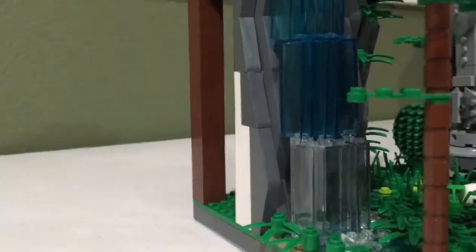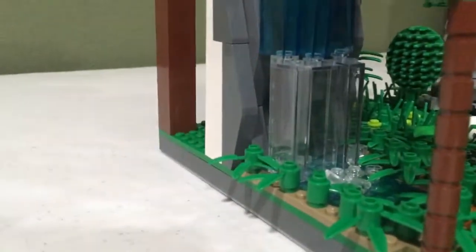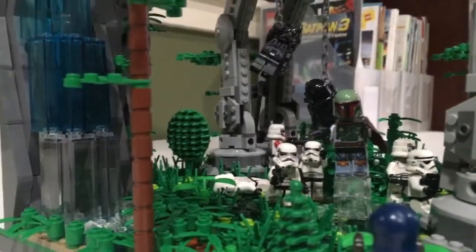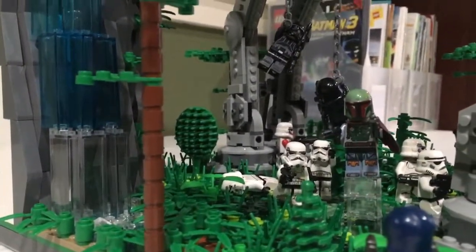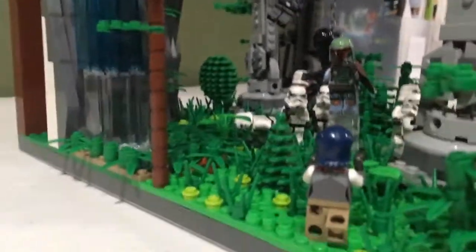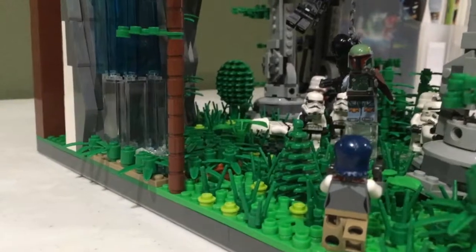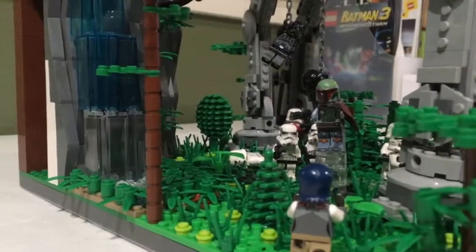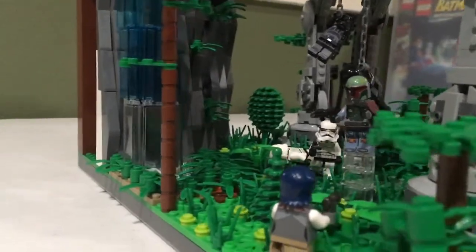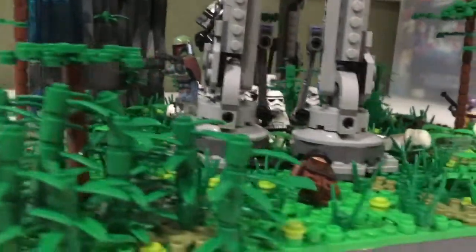So if we come down, we have a waterfall which leads into this little pond there. And then if we come this way, you can see all the Storm Troopers. And there's Boba Fett shooting at — I'm blanking on her name right now. I'll try to remember it by the end of this video.